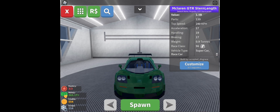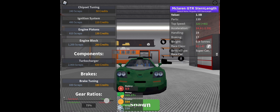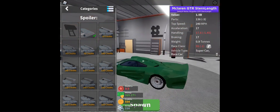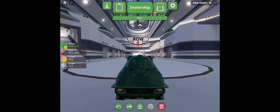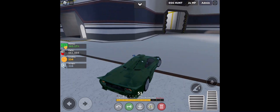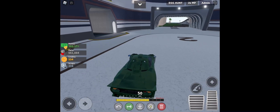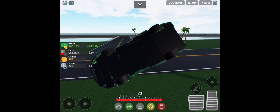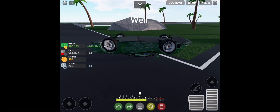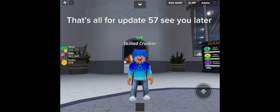McLaren GT — stern length. It's fast, can go over 300. Nice car. This thing long. That's all for update 57.